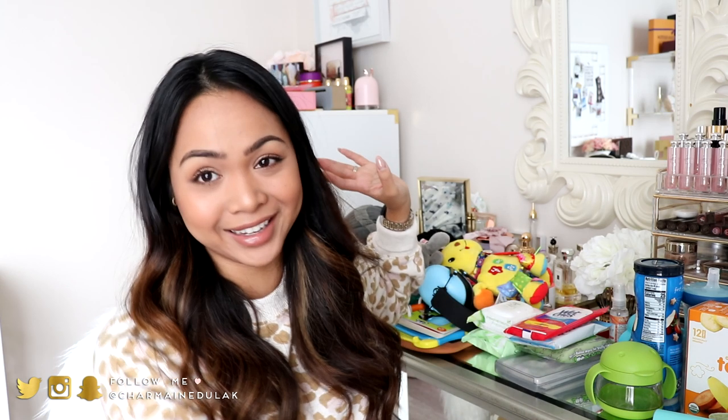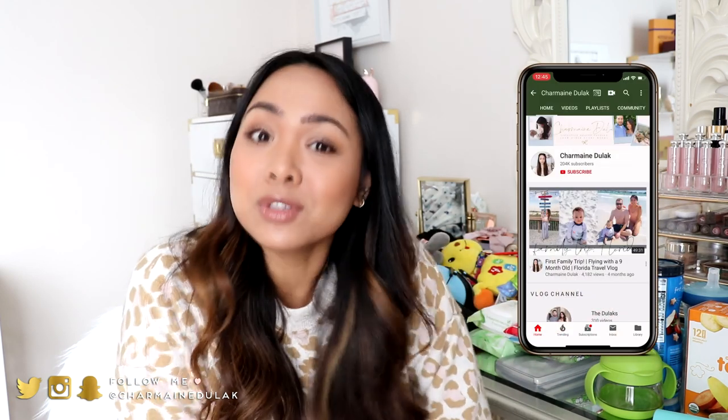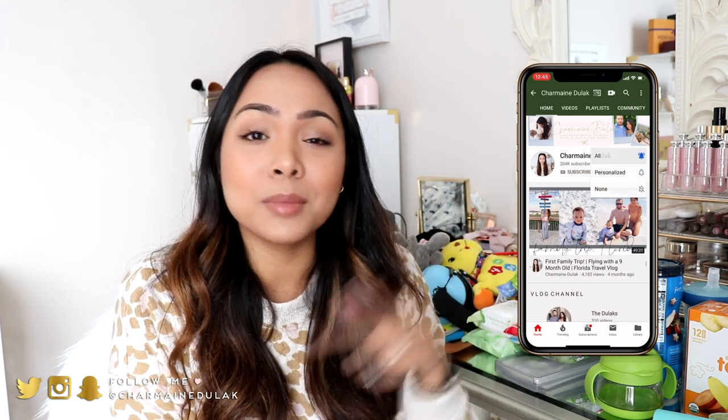Hi loves! Welcome back to my channel. For today's video, I'm going to be sharing with you our in-flight essentials from myself, my husband, and our son Liam. That's why there's a big pile here. I tried to narrow it down to like the top 10, 15-ish items — pretty much what you need to have on the plane. If you want to see what our in-flight essentials are, then keep on watching. Don't forget to subscribe and click the notification bell, and let's go ahead and get started.